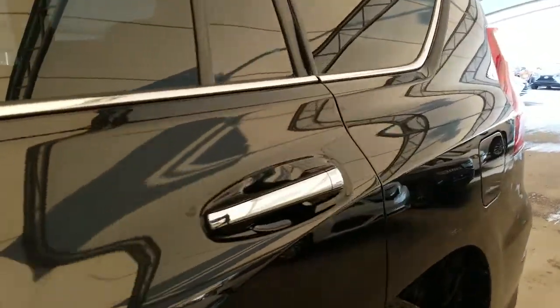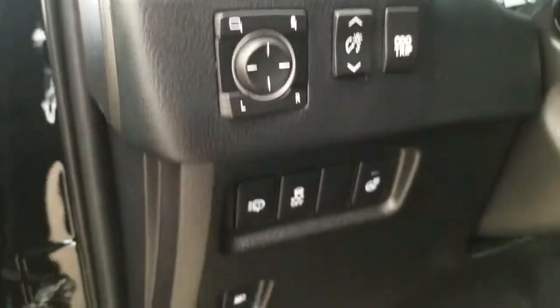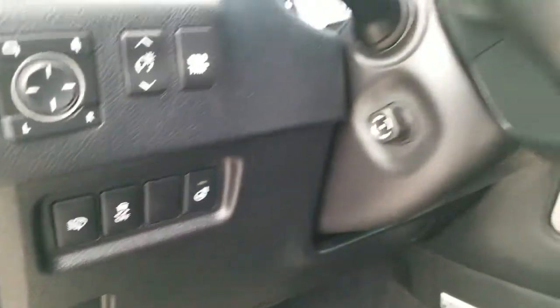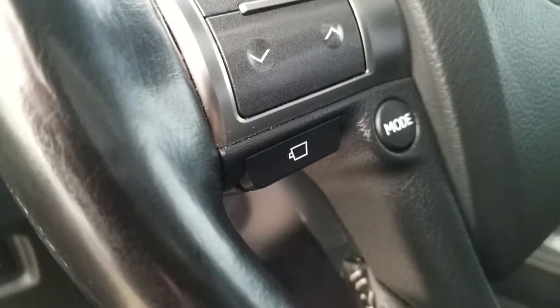Keyless entry with push to start ignition, power folding side mirrors, headlamp washer switch, heated steering wheel, power tilt and telescopic steering wheel, and a wide view front, rear, and side monitoring system.